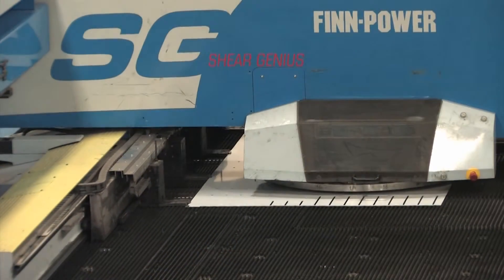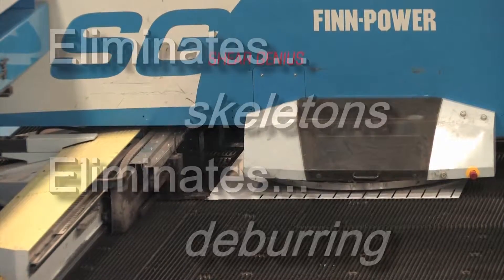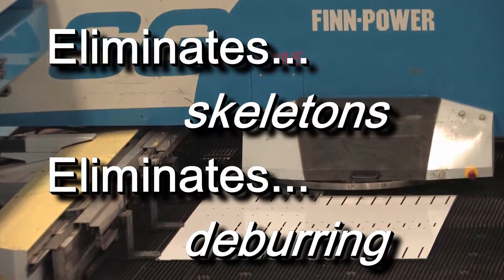One of our strengths is producing custom products — custom is what we do. Doesn't custom always cost more? Not with the Sheer Genius. Wasteful skeletons are eliminated, along with secondary operations.